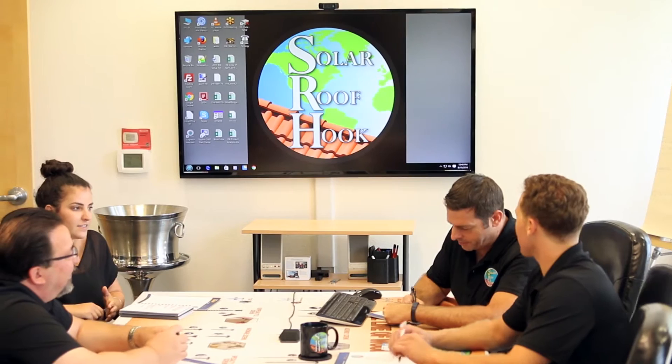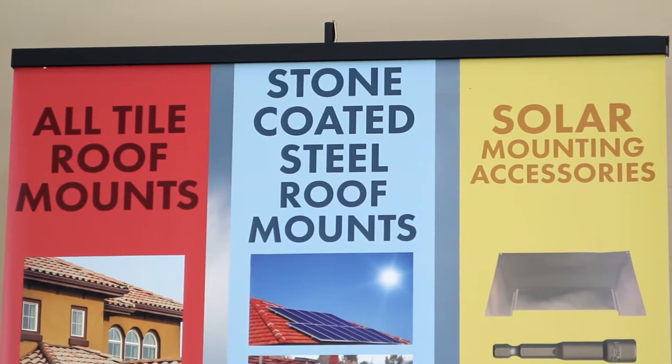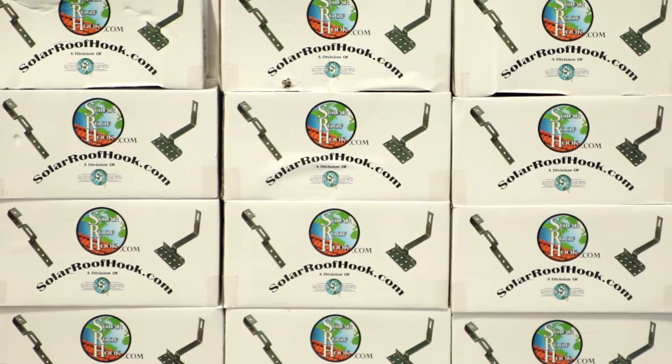I'm Rick Gentry and I've been working to perfect fastening technology for the past 30 years. We understand that rooftop solar requires special considerations for mounting surface, durability, corrosion resistance, as well as shipping and installation speed.